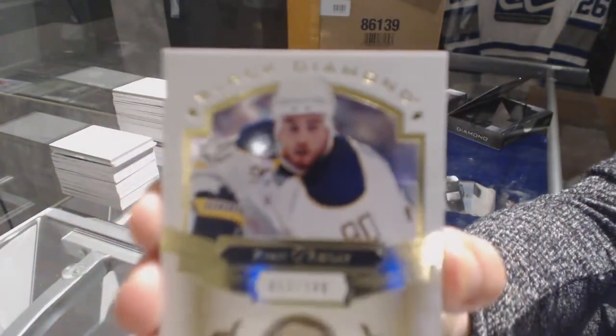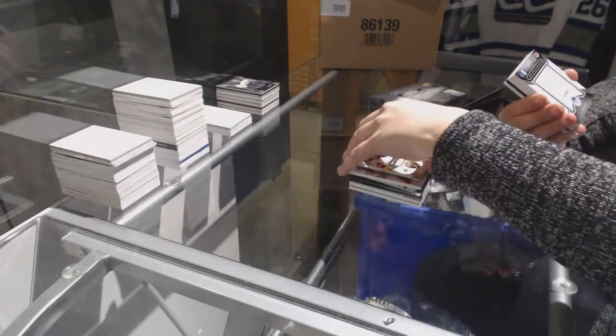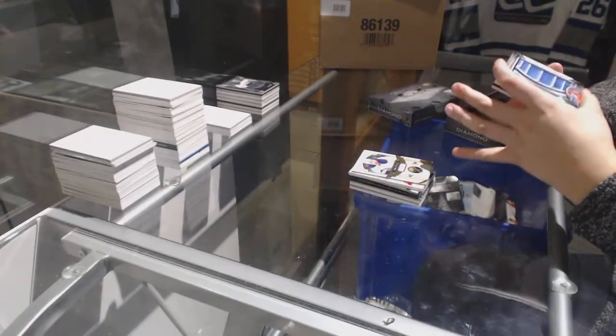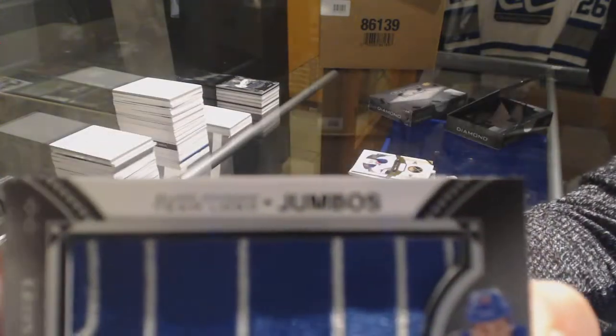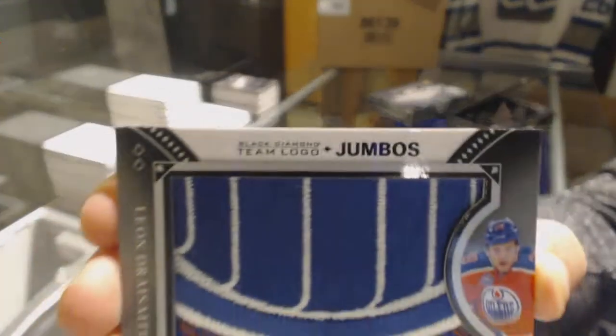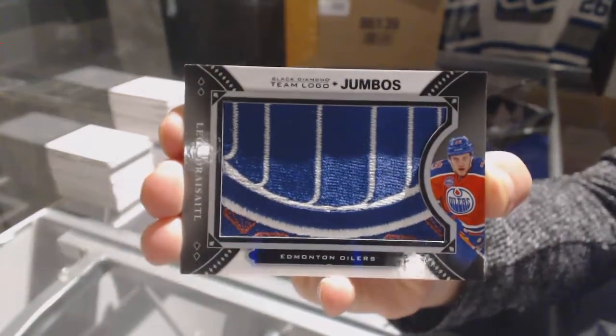We've got a base card numbered to 249 for the Buffalo Sabres — Ryan O'Reilly. For the Edmonton Oilers, team logo jumbos — Leon Draisaitl.